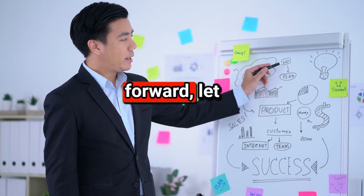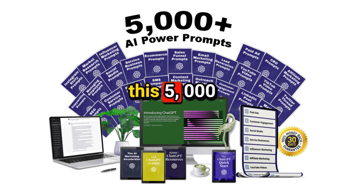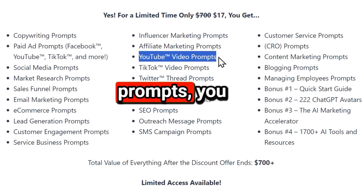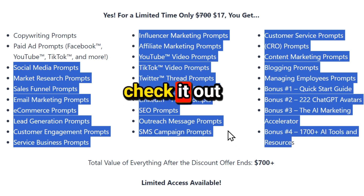Before moving forward, let me tell you that if you are a YouTuber, a blogger, or engaged in any kind of online work, you can use this 5,000-plus ChatGPT prompt pack in your daily tasks. You just need to copy the prompt and paste it into ChatGPT, and that's it. By using these prompts, you can make your work 10 times faster. I've provided the link in the description of this video — you can check it out from there.